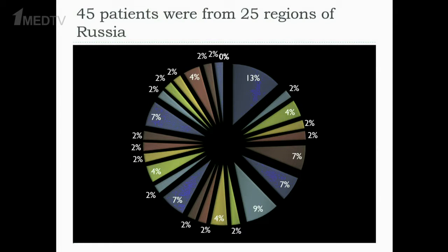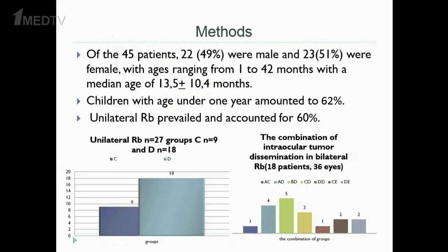45 patients were from 25 regions of Russia. Methods: Of the 45 patients, 22 were male and 23 were female, with ages ranging from 1 to 42 months and a median age of 13 months. Children under 1 year of age amounted to 62%. Unilateral retinoblastoma prevailed and accounted for 60%.